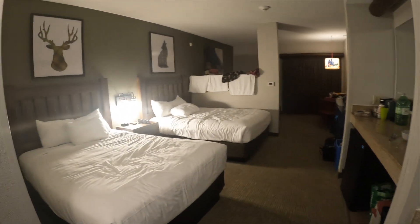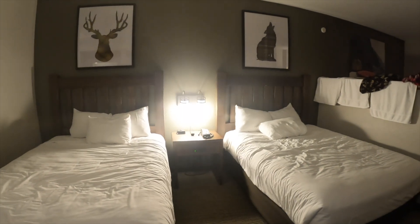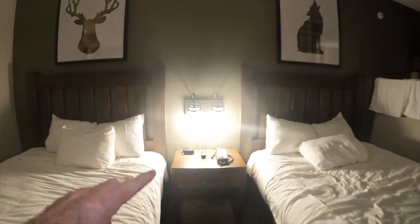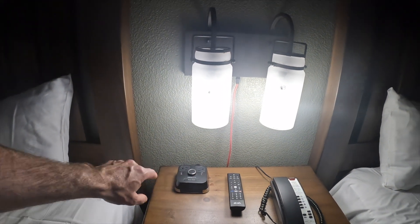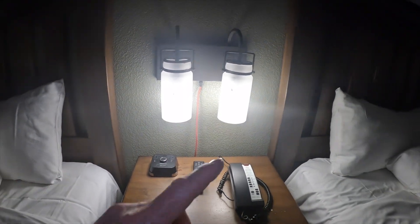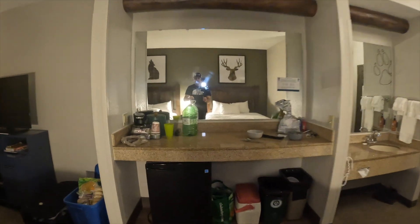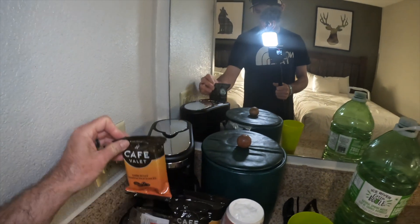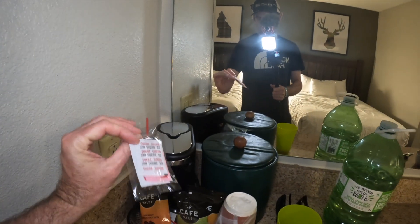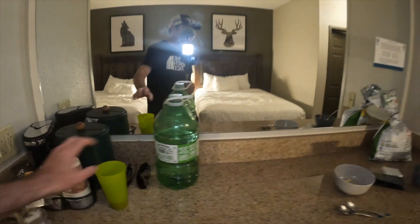On the left-hand side, we have two beds — not sure if these are queens or doubles, but we've got two beds right here. We've got lights, a little clock with USB and plug sockets, the phone, and TV controller. Behind us is a mirror. We've got a little Keurig-type coffee machine, coffees, coffee creamers, cups, and the ice bucket.